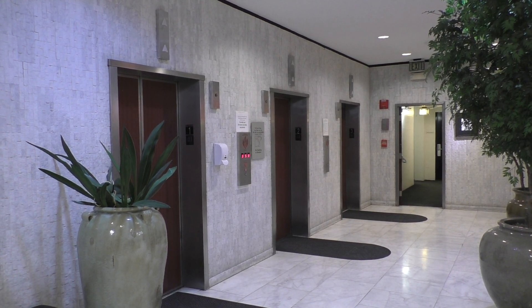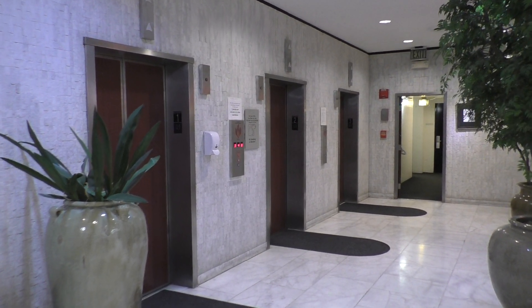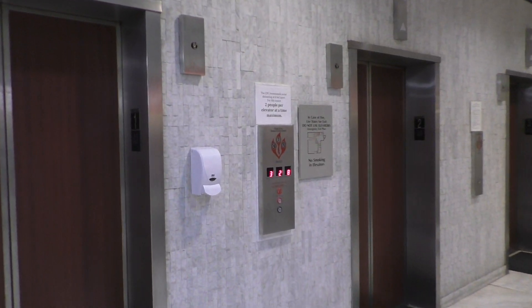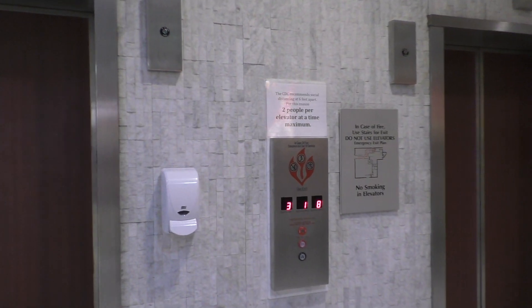These are the elevators in the Chase Center in Lafayette, Indiana. According to Jay, aka NW Indiana Elevators, these were originally Otis Touch Sensitive — but take a look at this.